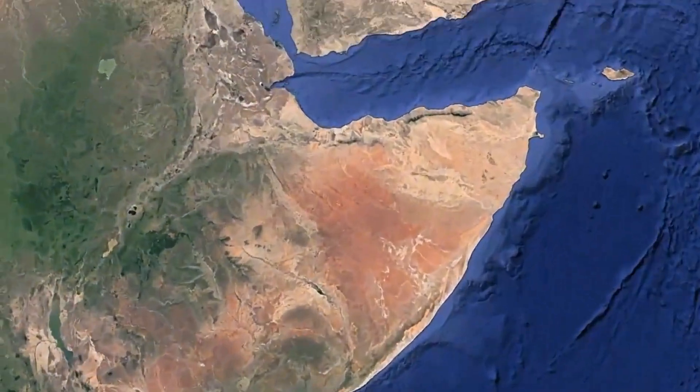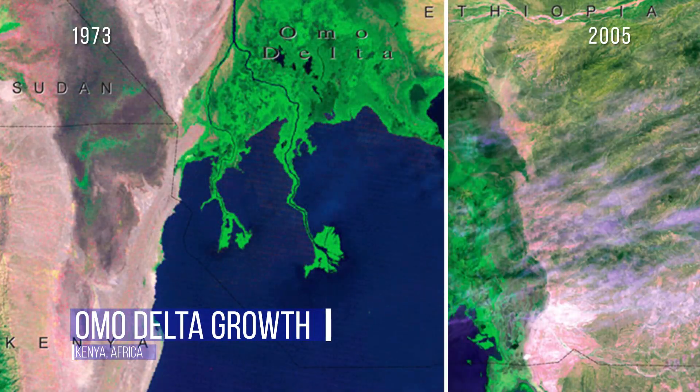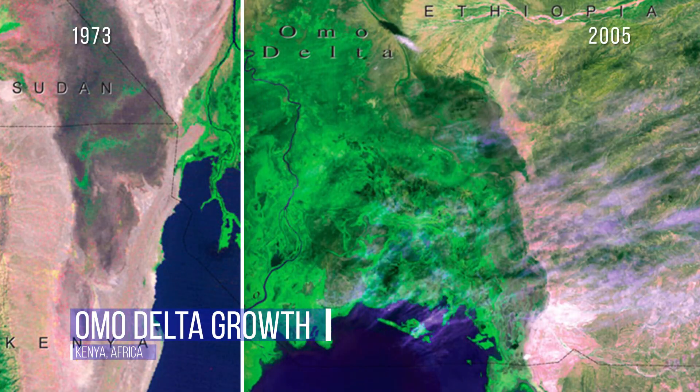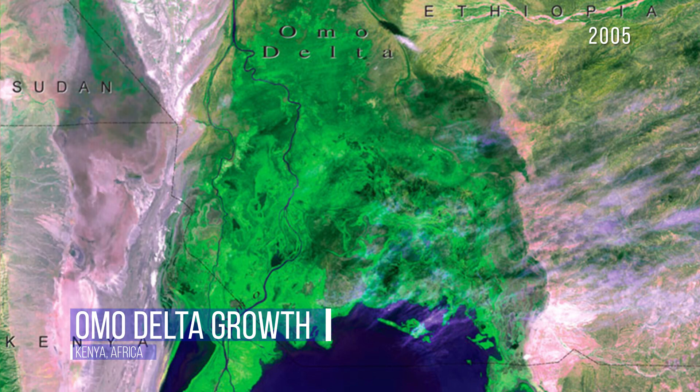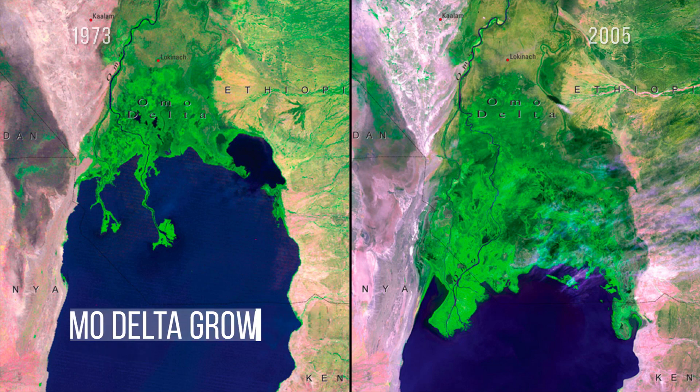This delta, where the Omo River meets Africa's Lake Turkana, used to be contained entirely within Ethiopia, but it's grown so big it's now located mainly in Kenya. It's expanded as the lake's water level has been reduced by less rain, higher temperatures, and agricultural activity.